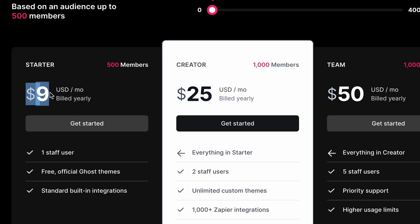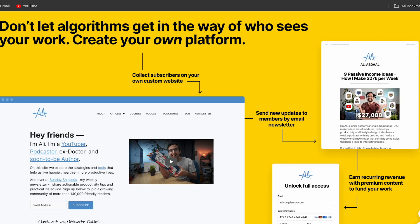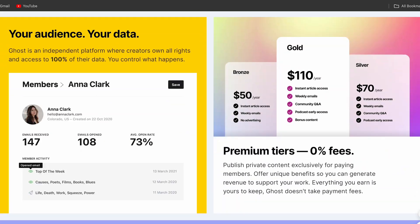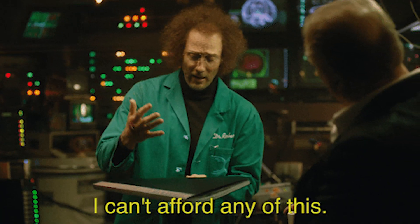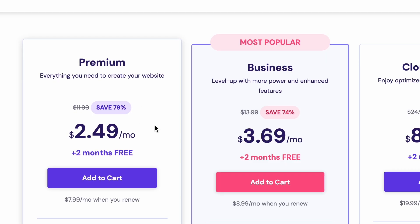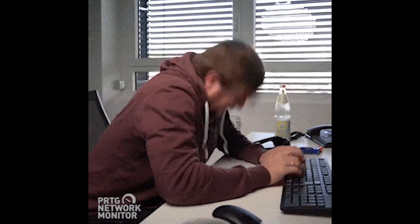An alternative while still getting a high-quality website is Ghost, which starts at $9 a month — definitely cheaper than Wix and Squarespace. It provides built-in online payment and newsletter service while still being pretty customizable. That said, using this can still come out costly in the long run, knowing that you can host an HTML website on high-quality hosting services for as low as $2 a month — basically a quarter of the price.